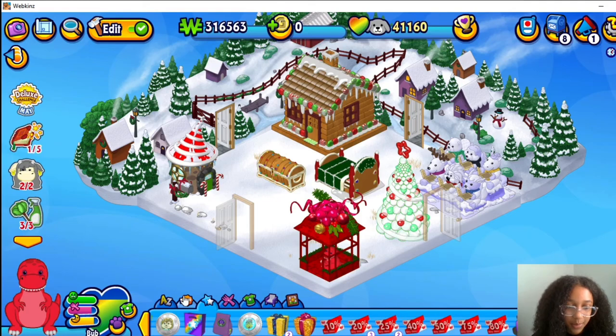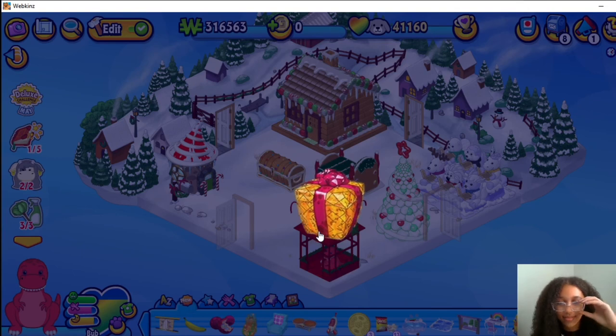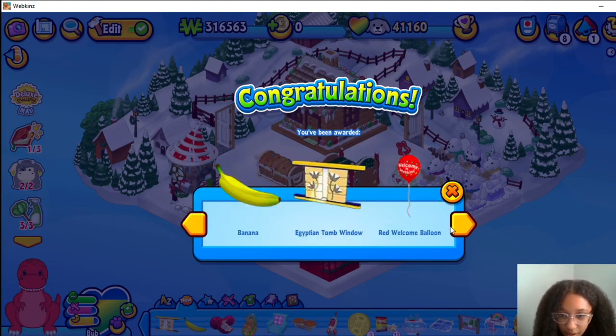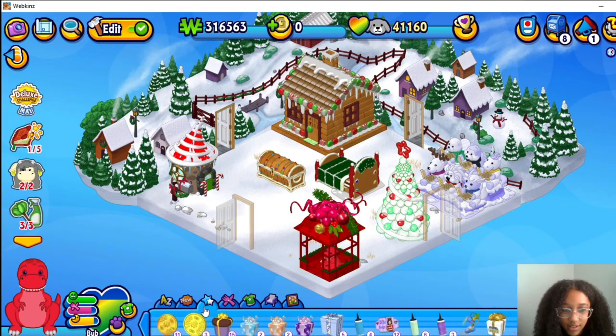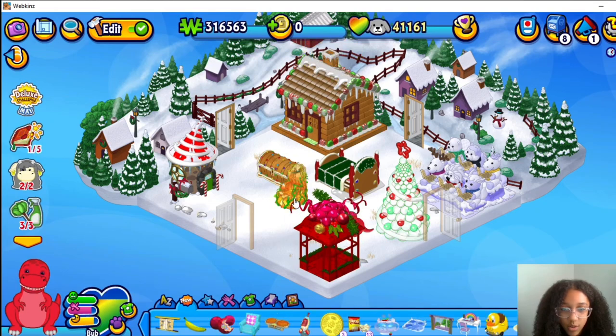Alright, open up your box. Amber Armchair, Giant Jawbreaker, Banana, Egyptian Tomb Window, Red Welcome Balloon, and a Bunny Skip Box. And actually, I don't know, let's see what this is. Oh wow, it looks like it's made out of like diamonds. I think it's comfy.